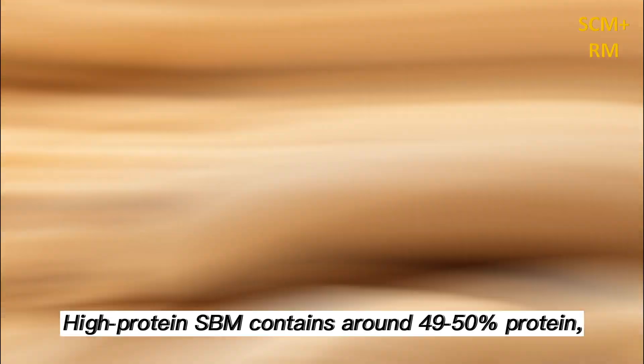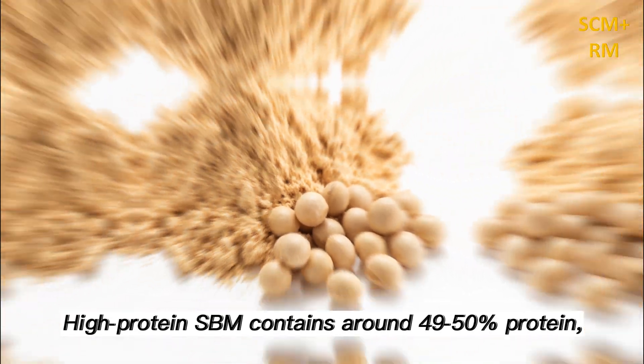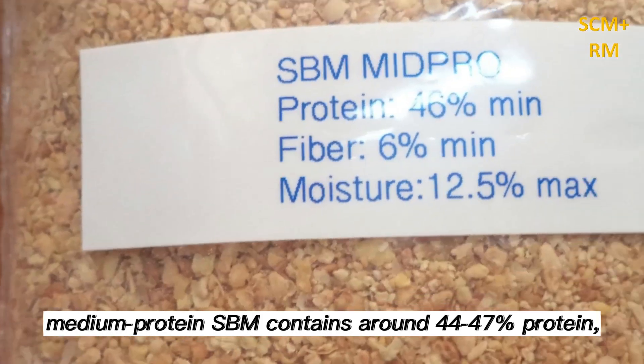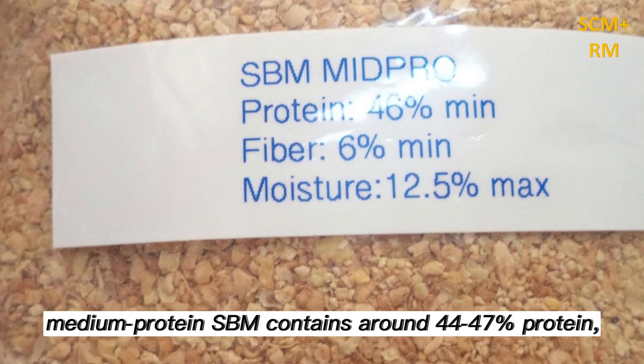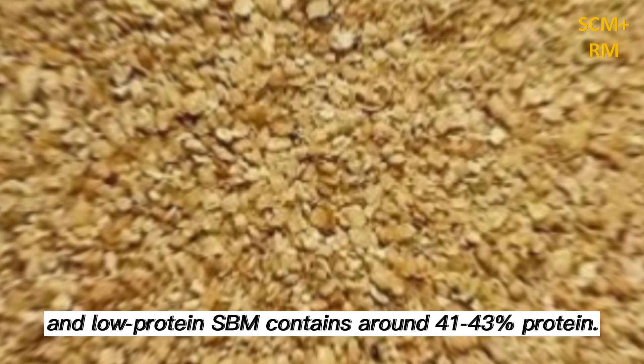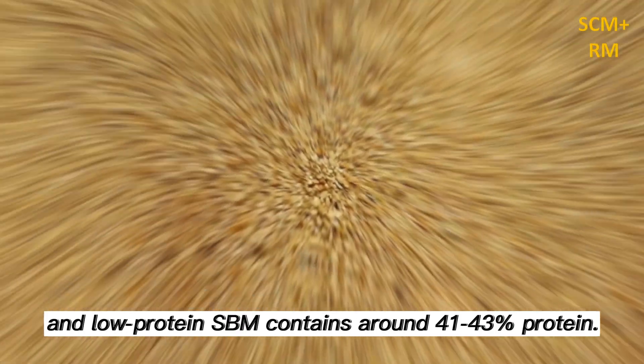High protein SBM contains around 49 to 50 percent protein, medium protein SBM contains around 44 to 47 percent protein, and low protein SBM contains around 41 to 43 percent protein.